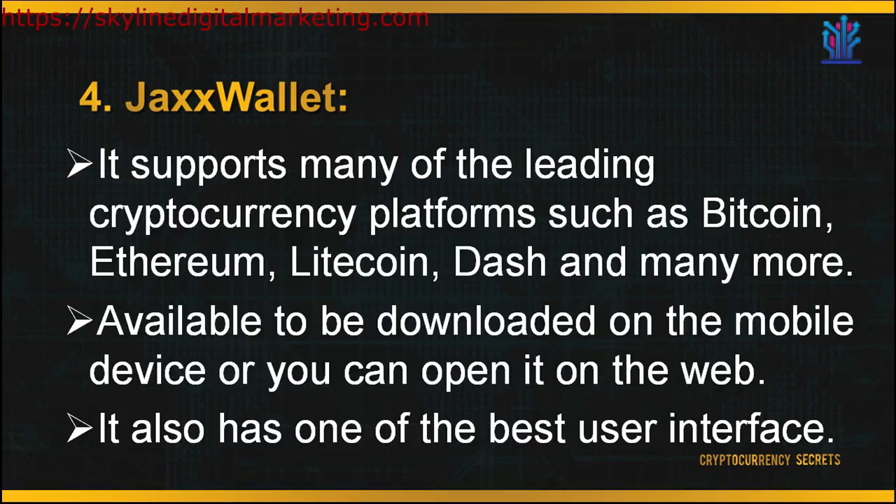Next is JAX wallet. The biggest advantage of JAX is that it supports many of the leading cryptocurrency platforms, such as Bitcoin, Ethereum, Litecoin, Dash, and many more. It's available to be downloaded on a mobile device or you can open it on the web. It also has one of the best user interfaces — when you log into the system, navigation is pretty straightforward and they prioritize user experience. JAX also has very good security and privacy settings, as your private keys are sent to your local device and never to any servers. This means you have full access to your crypto funds and JAX does not hold or have access to any of your funds.